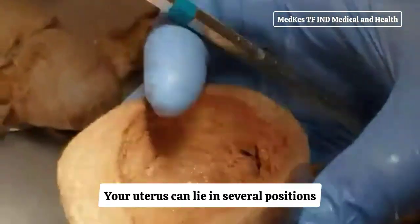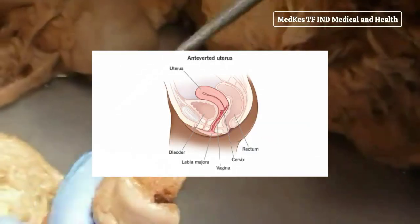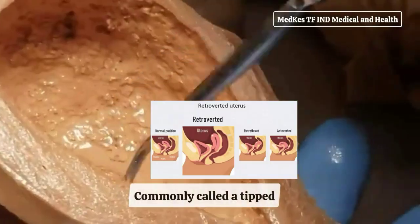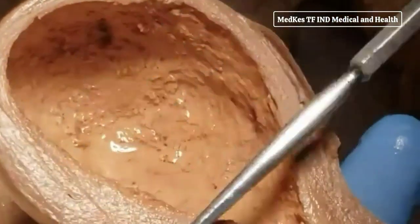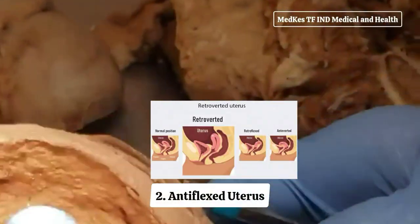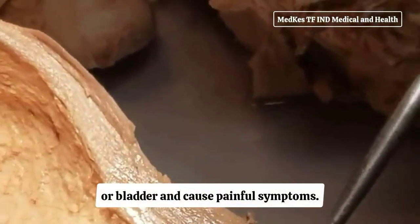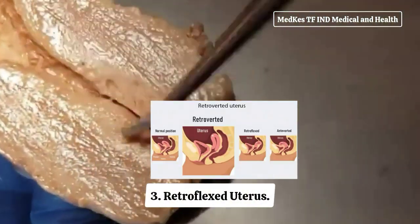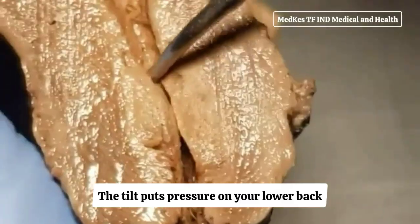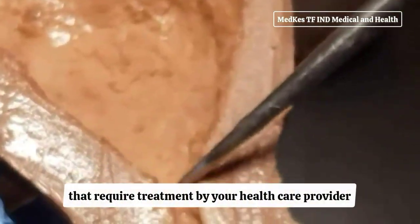Your uterus can lie in several positions. A typical uterus tilts forward at the cervix toward your abdomen — this is called an anteverted uterus, and most people have one. If you don't, you might have a retroverted uterus, commonly called a tipped or tilted uterus, where it curves toward your spine instead of forward. An anteflexed uterus is bent forward with a severe tilt that can put pressure on your abdomen or bladder. A retroflexed uterus is bent backward and puts pressure on your lower back. You may never know you have an irregularly positioned uterus if you don't have symptoms, though in some cases symptoms will require treatment by your healthcare provider.